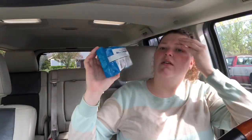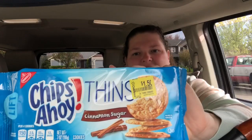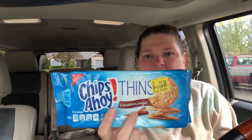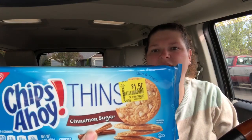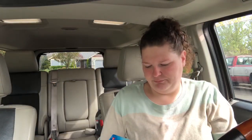In the clearance section I found Chips Ahoy Thins on clearance for $1.50. On Checkout 51 there's a 75-cent rebate, and Saving Star has a 75-cent rebate — making this completely free. So I paid $1.50 and got back $1.50 in rebates. Free cookies!